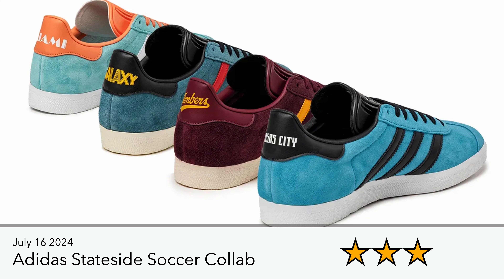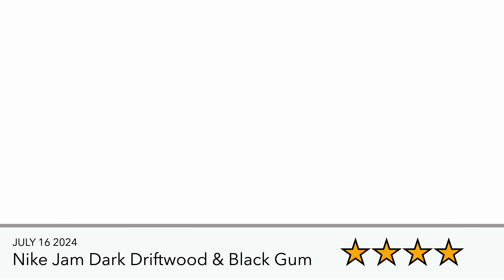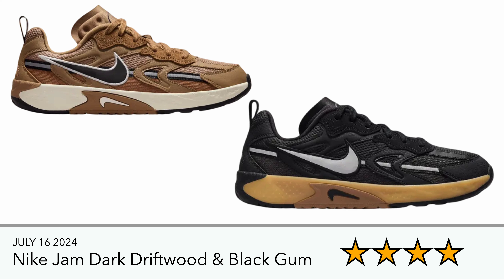It was the Adidas stateside soccer club, so obviously being stateside I'm assuming they released over there. The date was July 16th. I do like that they've got different colorways for different teams and the team logos on there, but I'm just not really into the 70s-style Adidas trainers. Also releasing is the Nike Jam Dark Driftwood and Black Gum — made for breakdancing and mainly for this year's 2024 Olympics where breakdancing will be a feature. I should have a review for the Dark Driftwood color up soon. It's a cool-looking sneaker, a good one for the youngsters out there.